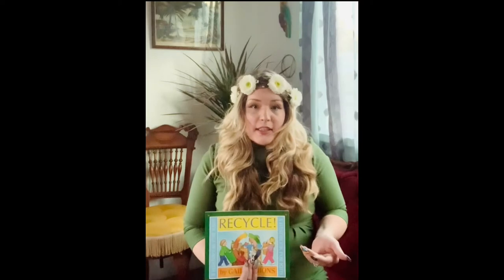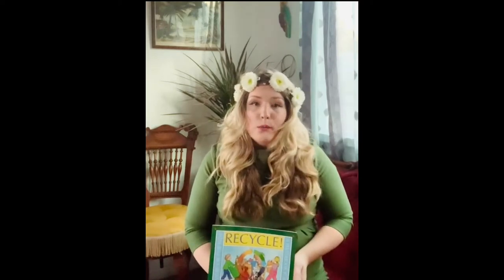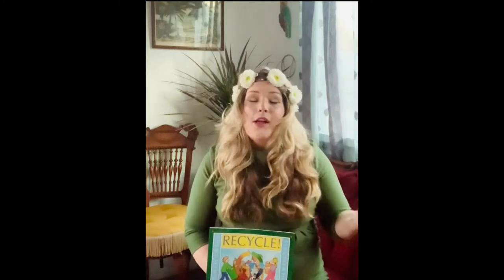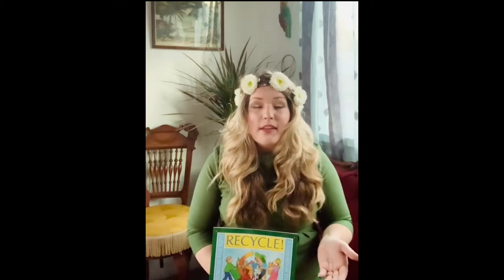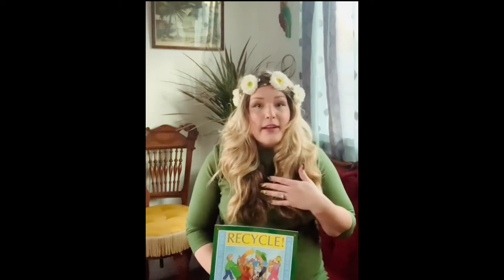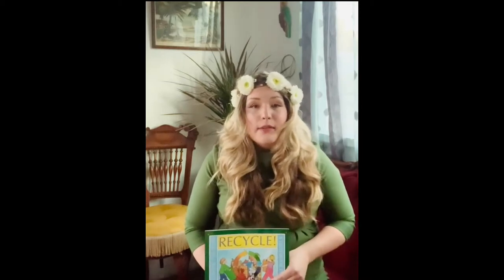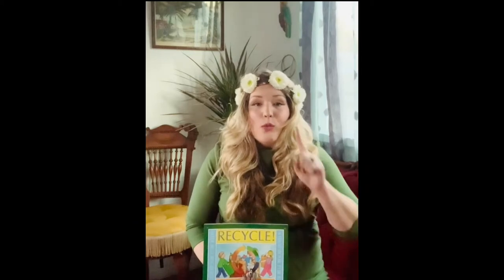My next question is: do you recycle at school or at home? There are so many different places that we can practice recycling. I recycle at home too. Do you know some items that you can recycle? If you think you know one item, I want you to share that item with the person sitting next to you or around you.